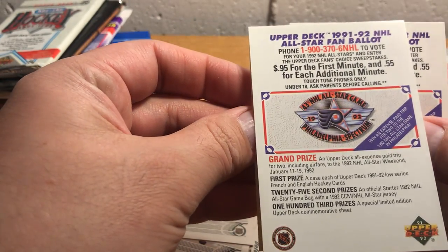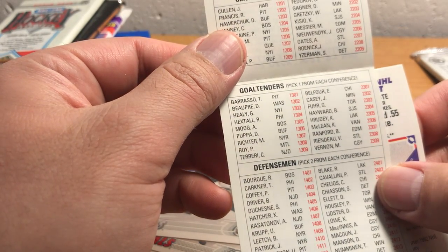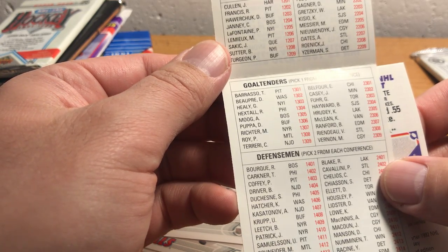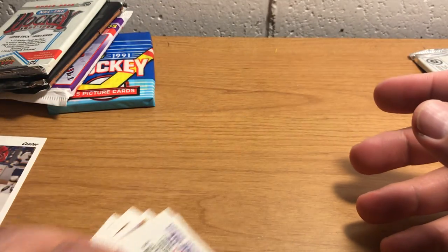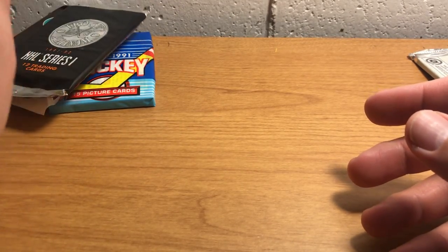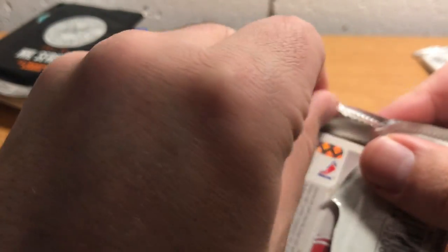Wait — is this just an all-star ballot? Yeah, I guess. Alright, so you can vote. It's kinda handy — I can see all the all-star candidates from each team. This is the High Series of that same card set.